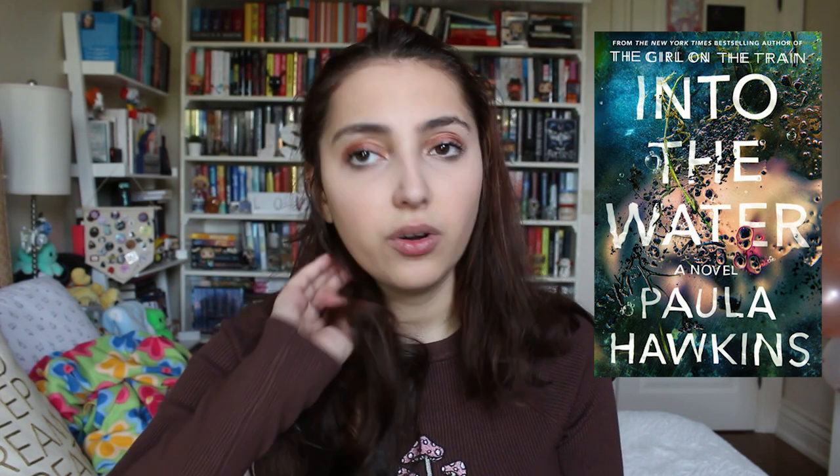I wanted to talk about a few covers I couldn't find on my shelf at the moment. One is Into the Water by Paula Hawkins — I love this cover. This was a thriller that came out a few years ago. I read it and it wasn't my favorite, but the thing I did like about it was how atmospheric it was. The cover is beautiful, and I really like covers with water on them.